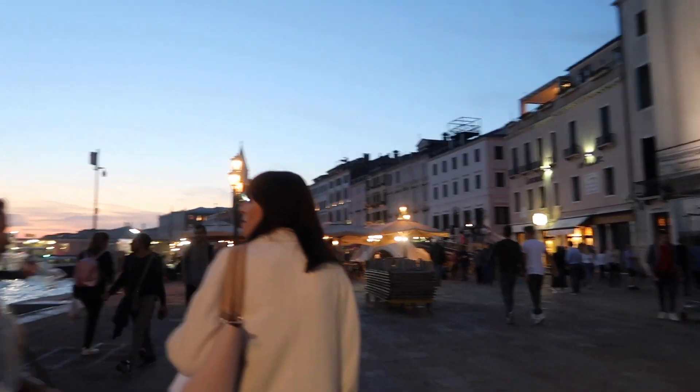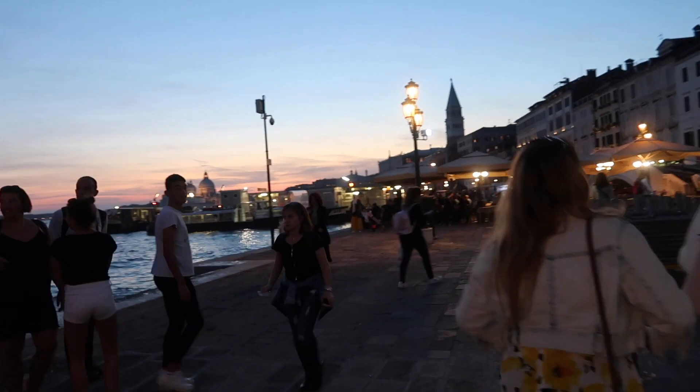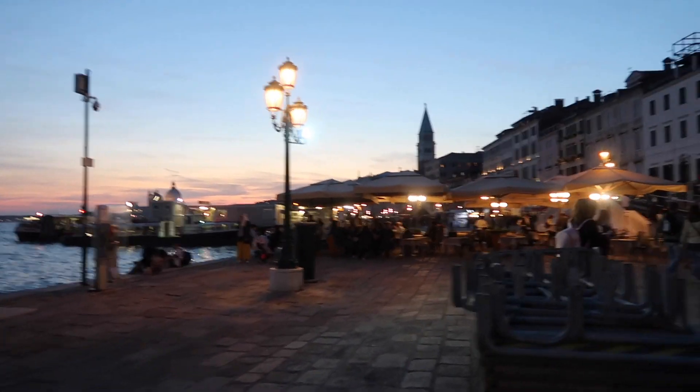Venice is so pretty at night — it is, but it's chilly. Keeping the audio in this clip for humor.